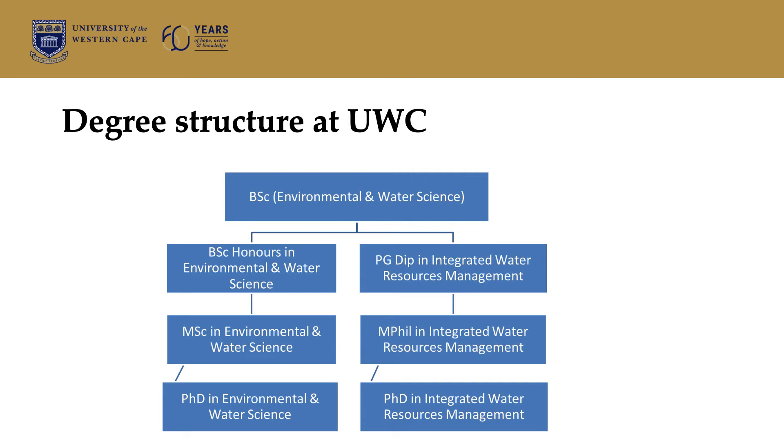If we consider the degree structure at UWC, if you enter into the EWS program, you will be doing a Bachelor of Science in Environmental and Water Sciences, which comprises a number of courses covering earth science, groundwater science, surface water science, geomorphology, environmental management, resource assessment, and all of those.